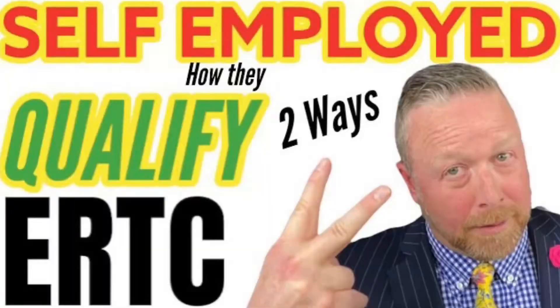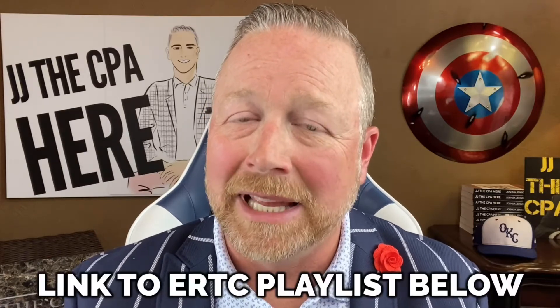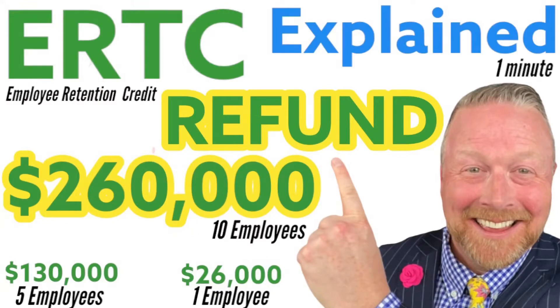Now with this, there are some intricacies. Do the self-employed qualify? Do owners qualify? Those are biggie questions. I'm going to give you a link to my playlist on the employee retention tax credit — you'll see videos specific to that.